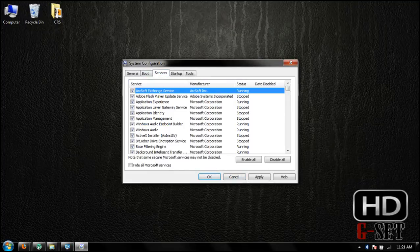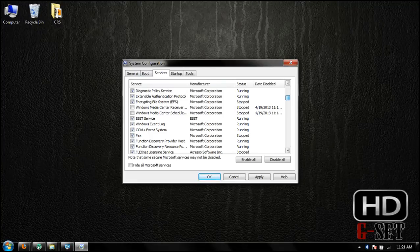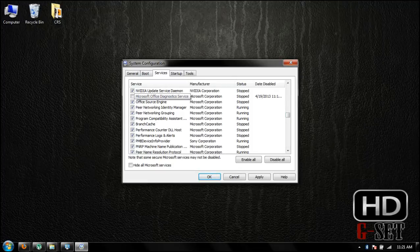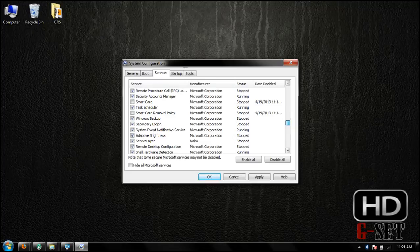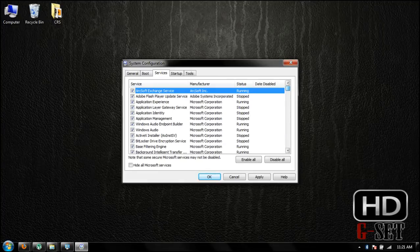Now click on Services and uncheck unused or unnecessary services, like Windows Media Center Receiver Services, Windows Media Center Schedule Resources, Microsoft Office Diagnostics, Smart Card, and Smart Card Removal Policy. These are a few unnecessary services — disable them.